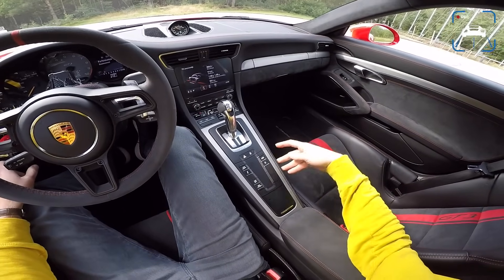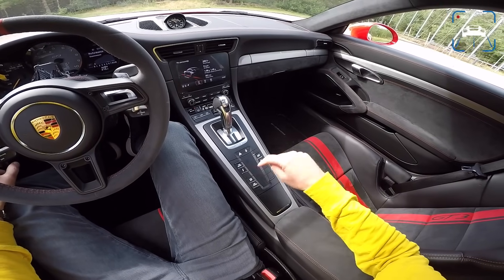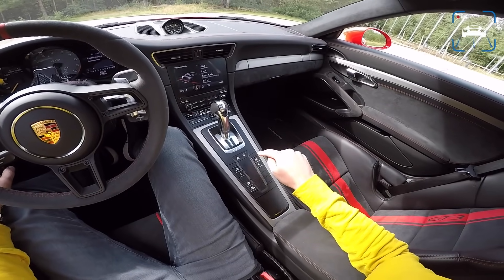There are some buttons here: one for the gearbox, sport mode, suspension, traction control systems, the nose lift — which is an optional extra and this car has it — and the exhaust valves.